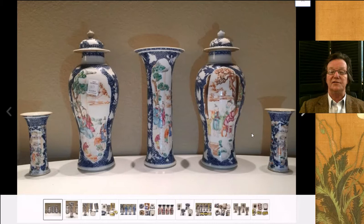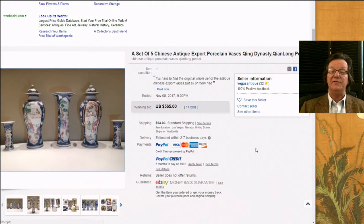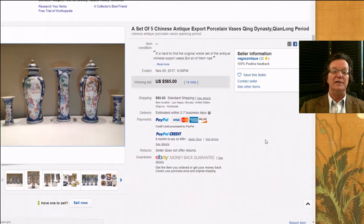Then we had this nice sort of semi-garniture set — really parts of two garniture sets, a big one and a small one. Each set is obviously missing a couple of vases. But a nice little assortment of Chinese export made around 1780. They brought $565. Not a bad price — I think there was some restoration to one of them, but still a very reasonable price. Chinese export is a relative bargain these days.